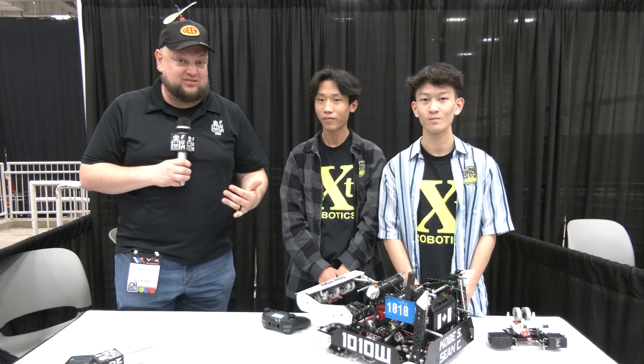Hey everybody, it's Tyler here at VEX Worlds, checking in with 1010W, Ten-Ton Rubox coming out of British Columbia. You probably remember this team — great performance this year, Skills Champion at Mecha Mayhem, but also last year Middle School Worlds finalists as well. So looking phenomenal here at VEX Worlds.